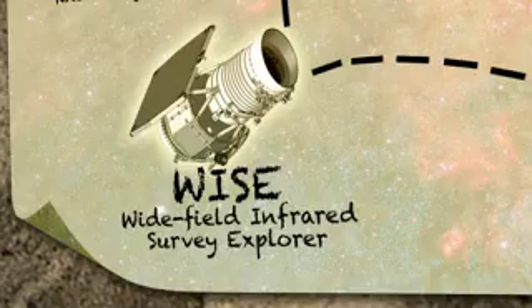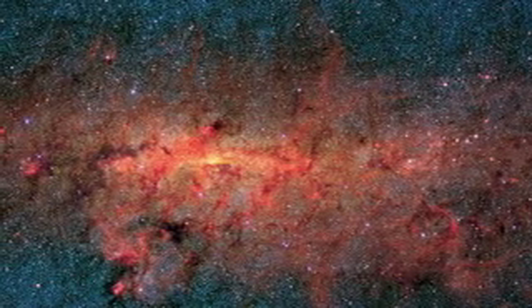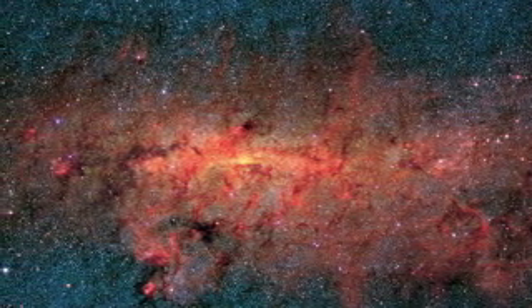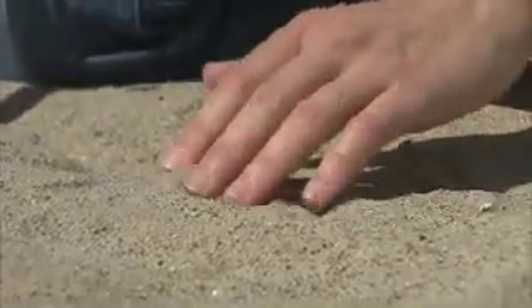WISE is the Wide Field Infrared Survey Explorer. WISE is going to find hundreds of millions of objects spread over the entire sky, and for us, that's like a treasure map. We think there are about as many grains of sand on this beach as there are stars in the entire universe, so the task of finding rare objects in the universe requires the maps that WISE is going to make. It's a bit like using this metal detector to find gold coins buried in all of this sand.